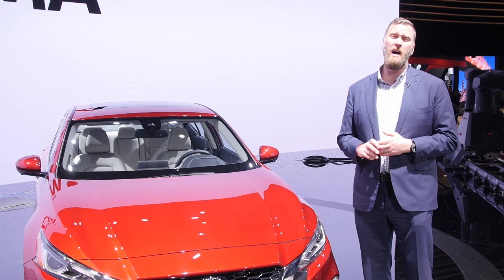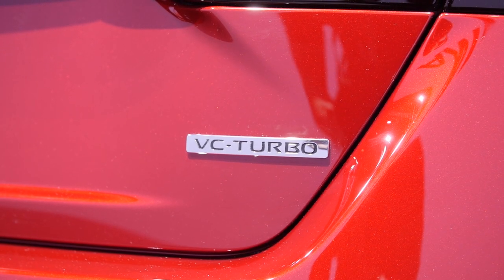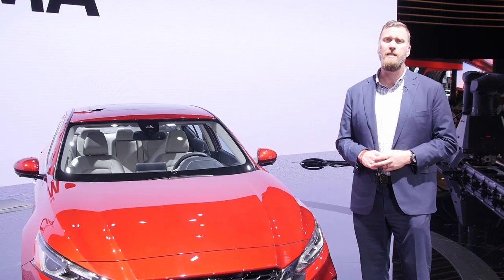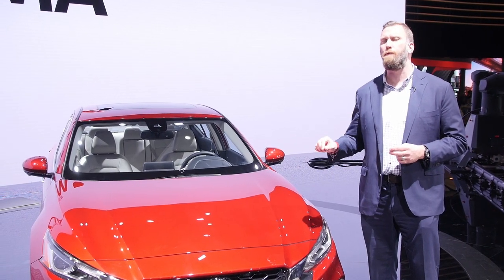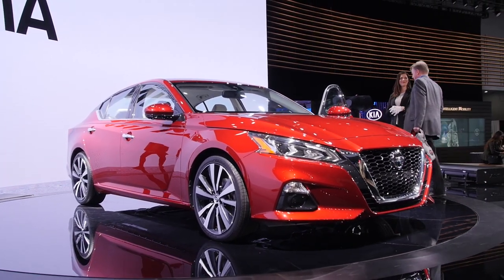In terms of the engine lineup, the Ultima has gone all four-cylinder. The V6 is being replaced by a two-liter turbo making 248 horsepower, and the base engine is a reworked 2.5-liter four. In a surprise turn, the front-drive Nissan will also offer all-wheel drive.